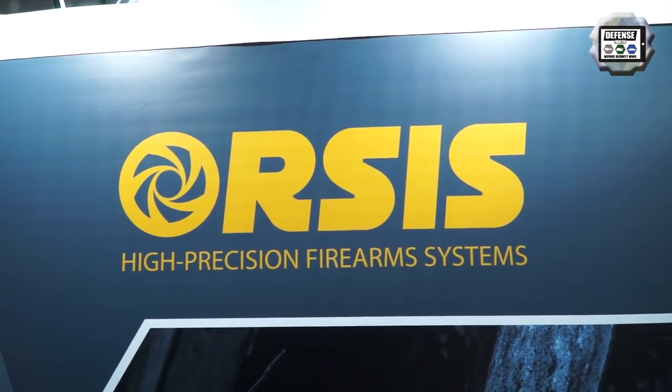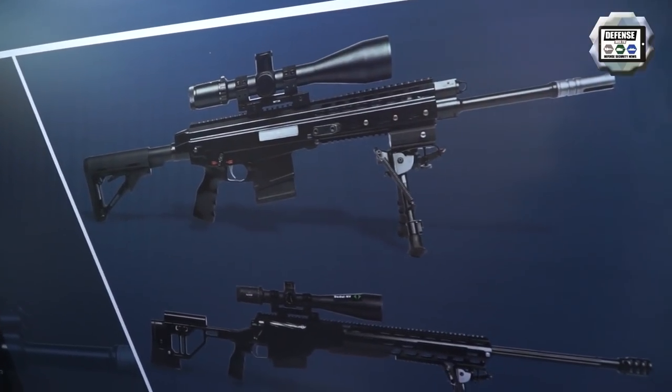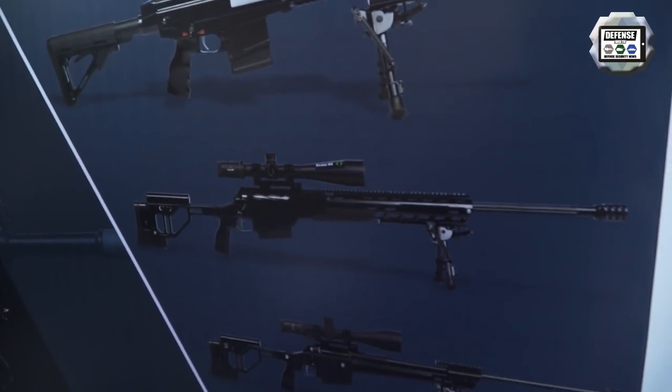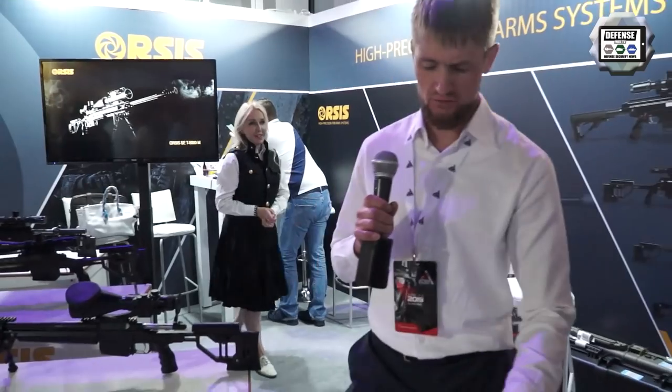Our company is called Orsis. We are from Russia and we produce weapons for long range shooting, sporting weapons and hunting rifles. Now, due to the format of the exhibition, we are showing rifles for long range shooting and our semi-automatic carbine. Let's start from this one.